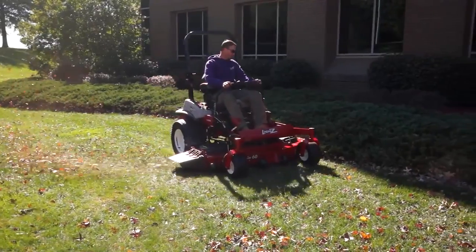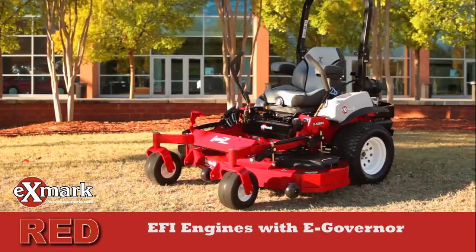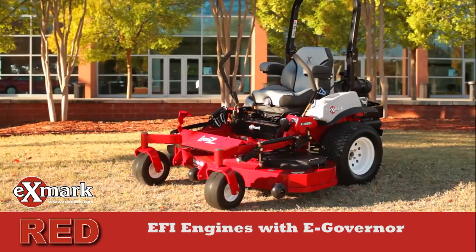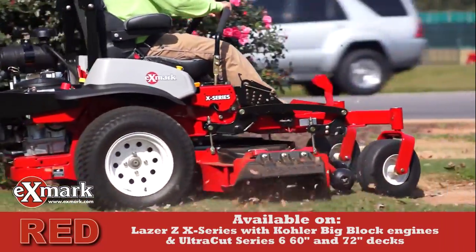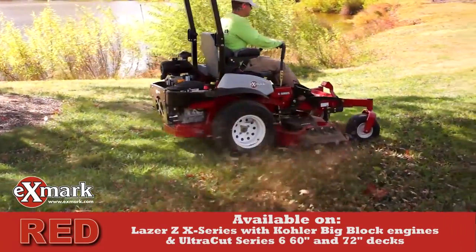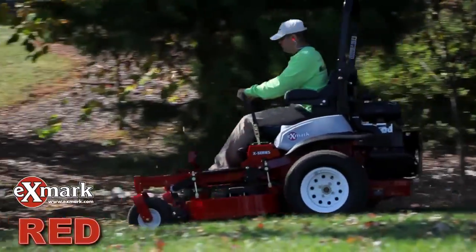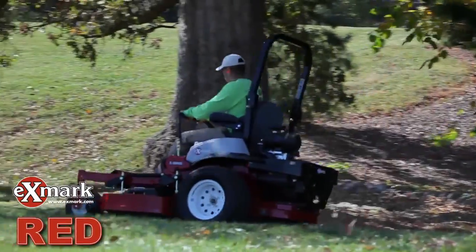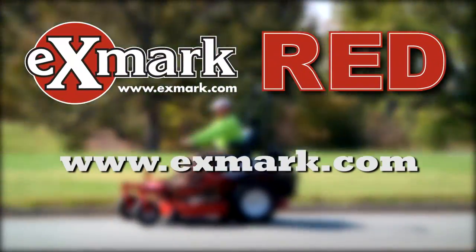Exmark strives to optimize every part of both the physical and mechanical process — RED equipped EFI with E-Governor — innovation bringing savings to your bottom line every day you operate. Superior cutting performance, increased efficiencies, and extended equipment life: design engineering to optimize every aspect of your operation. For more info, talk to your dealer or go to Exmark's website.